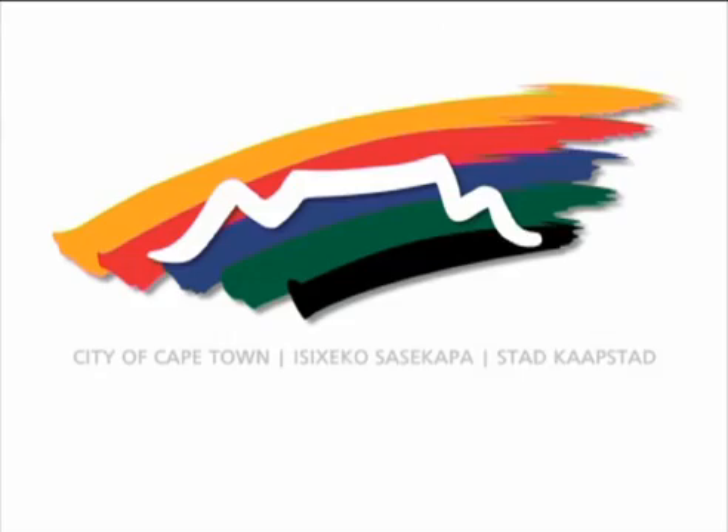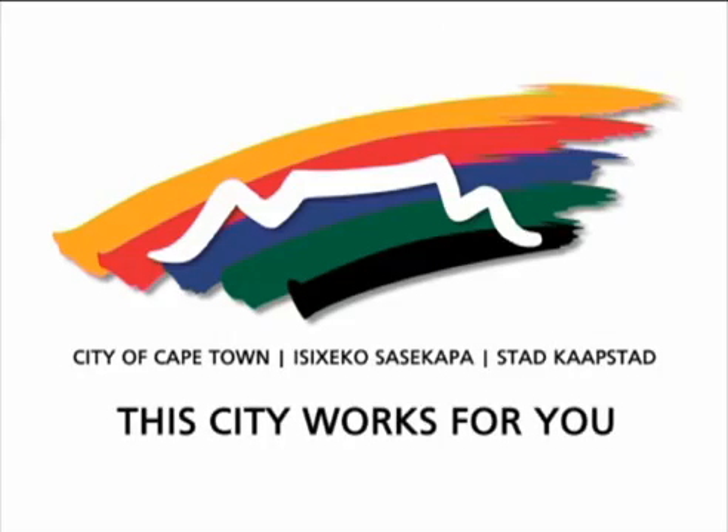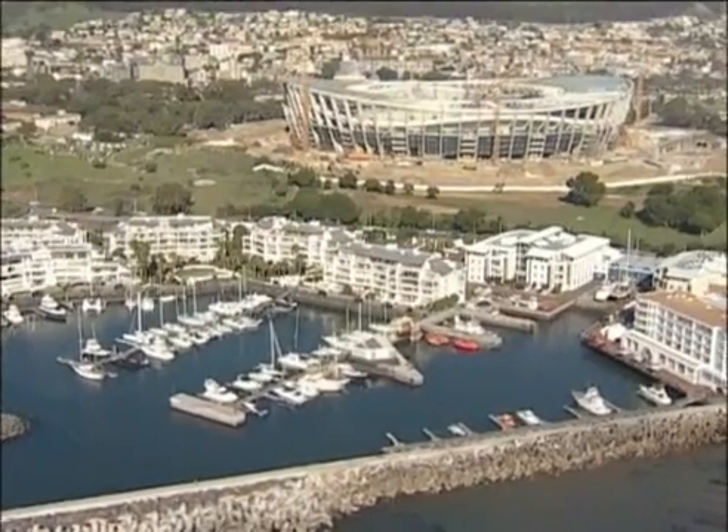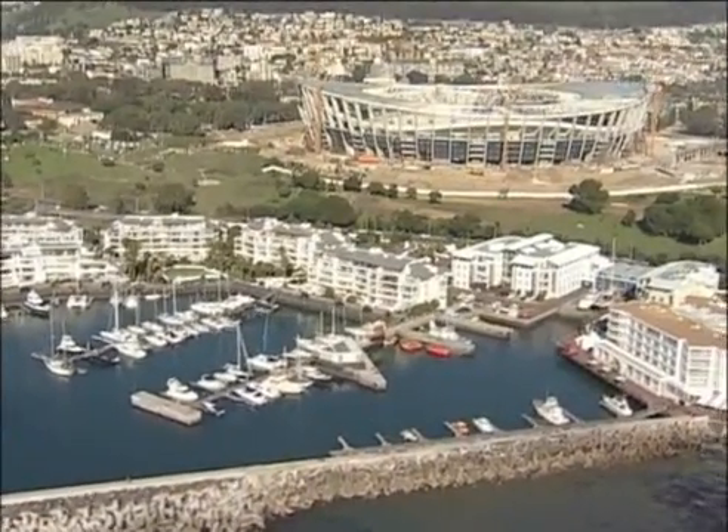Cape Town, with a population of about 3.3 million, is one of the largest cities in South Africa. Like any other growing city, proper planning is vital to ensure that the needs of all residents are addressed.